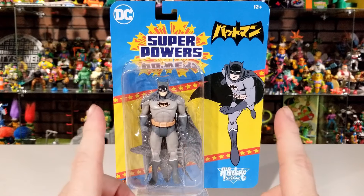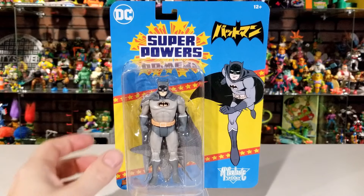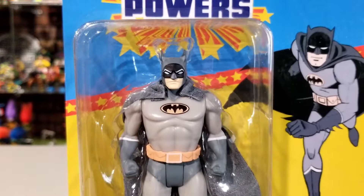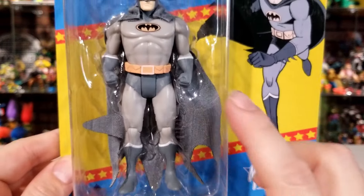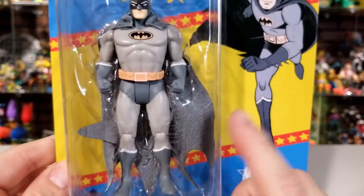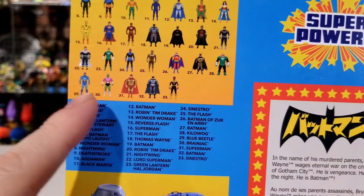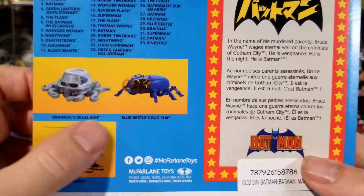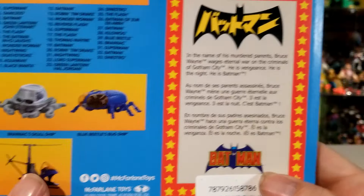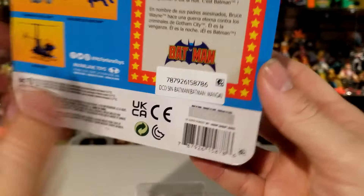The box measures 7 inches long by 9½ inches tall by 2 inches in depth — that's how much shelf space you'll need if displaying him in the box. You can see he has that light gray powder-coated suit with the darker gray trunks and bat cowl. You can see some of the other characters in Wave 7, figures from past waves, the vehicles, and a little read-up on Batman. There's the barcode in case you guys need it.